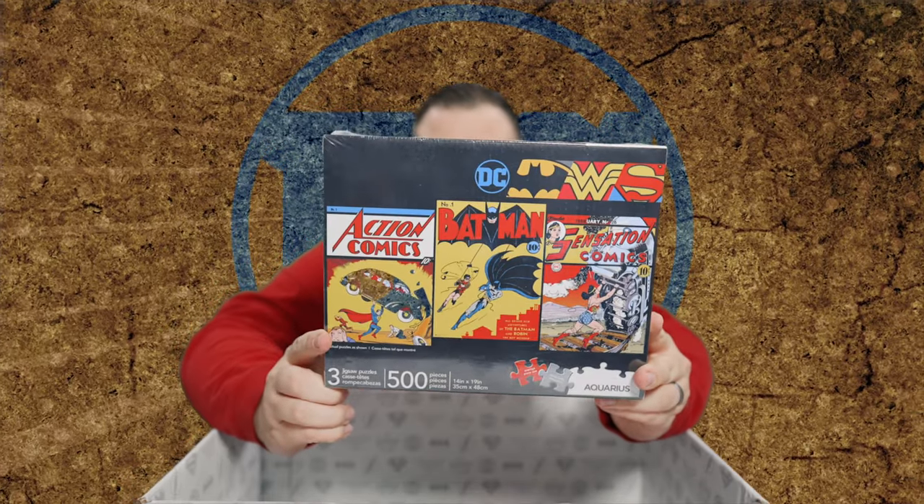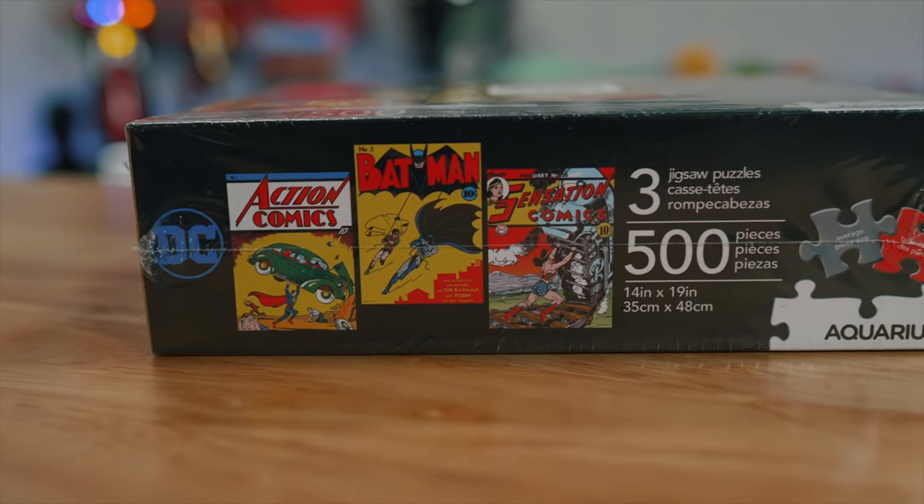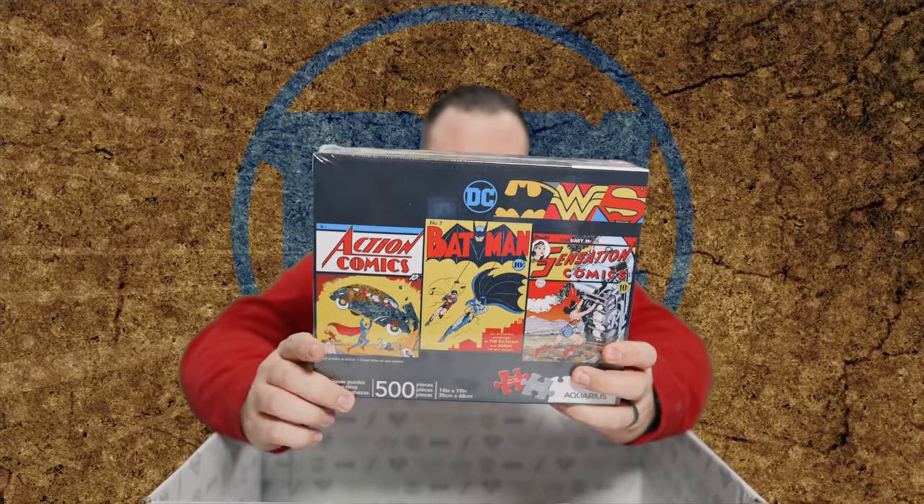Next in the box is going to be this three-piece puzzle. 500 pieces — Action Comics, Batman number one, and Sensational Comics number 26. Superman, Batman, and Wonder Woman. That is the best. Like, that's peak DC.